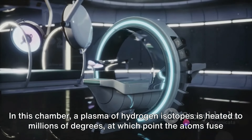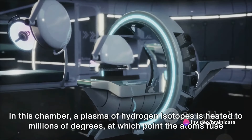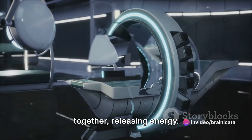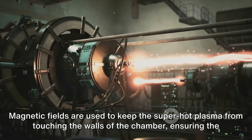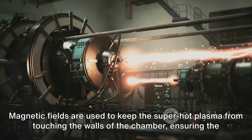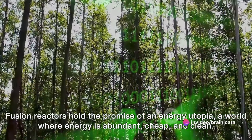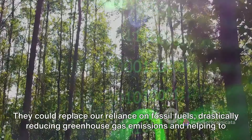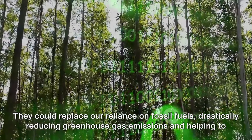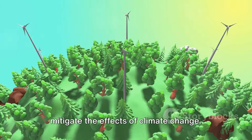The basic design of a fusion reactor involves a donut-shaped chamber called a tokamak. In this chamber, a plasma of hydrogen isotopes is heated to millions of degrees, at which point the atoms fuse together, releasing energy. Magnetic fields keep the superhot plasma from touching the walls of the chamber, ensuring the reactor's safety and integrity. Fusion reactors hold the promise of an energy utopia — a world where energy is abundant, cheap, and clean — and could replace our reliance on fossil fuels, drastically reducing greenhouse gas emissions and helping to mitigate the effects of climate change.